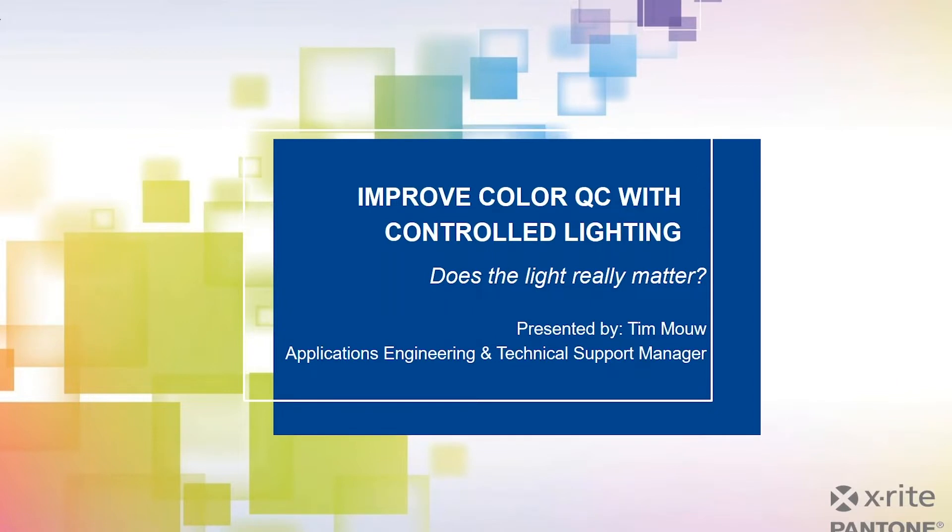Hello, welcome to today's webinar: Improved Color Quality Control with Controlled Lighting. Presenting today is Tim Mao, our Applications Engineering and Technical Support Manager at X-Rite Pantone. I'm Robert Grotans, our Global Technical Marketing Manager, and I'll be moderating today's webinar. If at any time you have questions, please use the questions form to submit them. We'll follow up with you after the webinar. So with that, I'll turn it over to Tim to get things started.